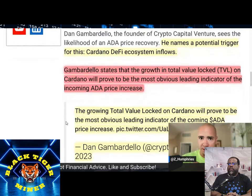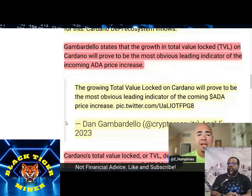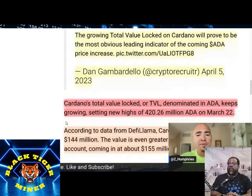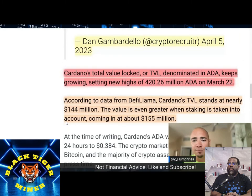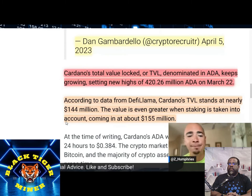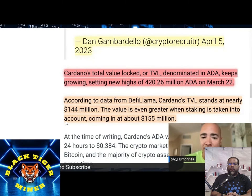Is the TVL just exploding here and the price isn't catching up? Kind of. The growing total value locked on Cardano, he says, will prove to be the most obvious leading indicator of the upcoming ADA price pop. Cardano's total value locked, or TVL, denominated in ADA, keeps growing, setting new highs of 420.26 million ADA back on March 22nd. According to data from DeFi Llama, Cardano's TVL stands at nearly $144 million. The value is even greater when staking is taken into account, coming in at about $155 million. Most people stake, and development is always on the rise.